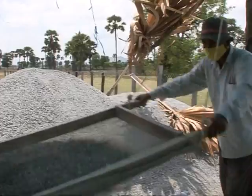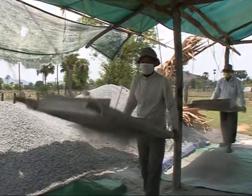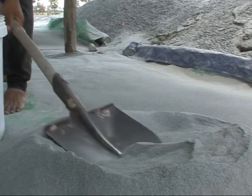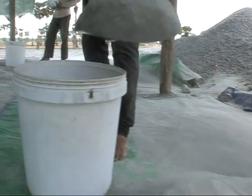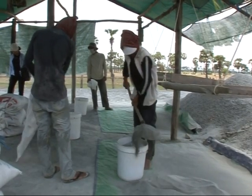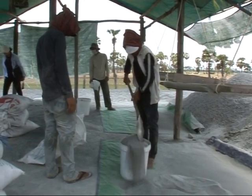Not far from the village, workers sift the sand which goes into the BSF — another of the filter's advantages. The materials are cheap and easy to find locally. In fact, including a lidded plastic container to catch the water, the total cost is around $15.